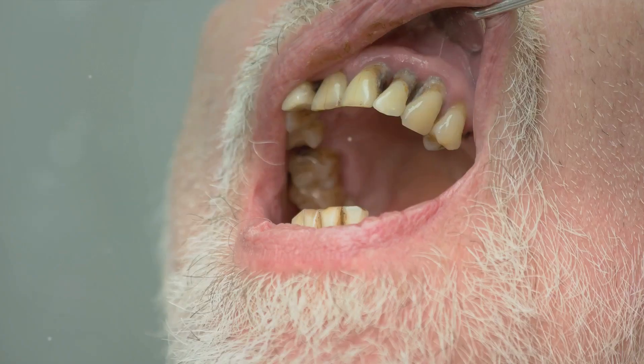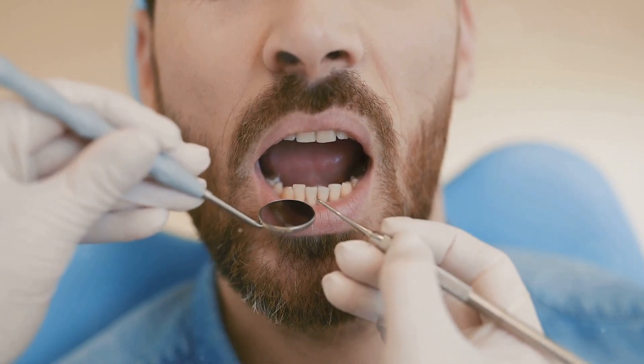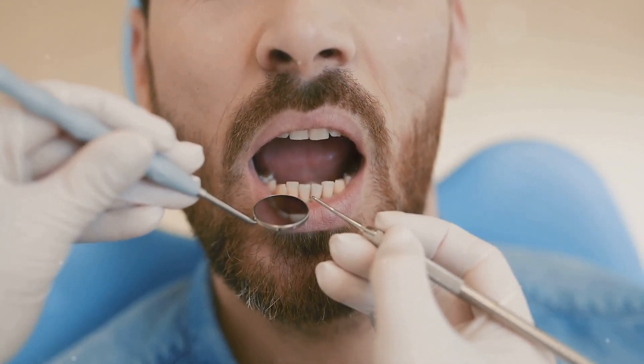But how do you identify sore gums? Let's delve into the signs and symptoms. Firstly, look for redness and swelling. Healthy gums are firm and pink. However, if your gums are sore, they may appear red, swollen, and may even feel tender to touch.